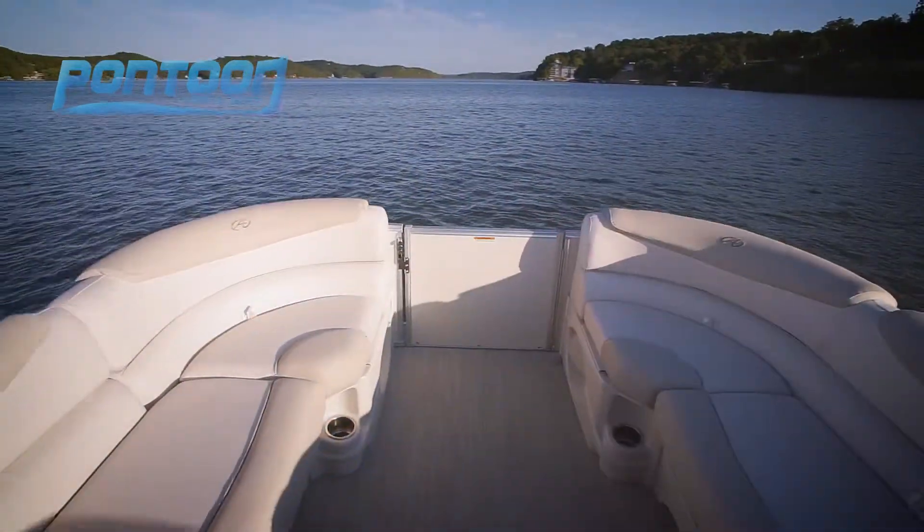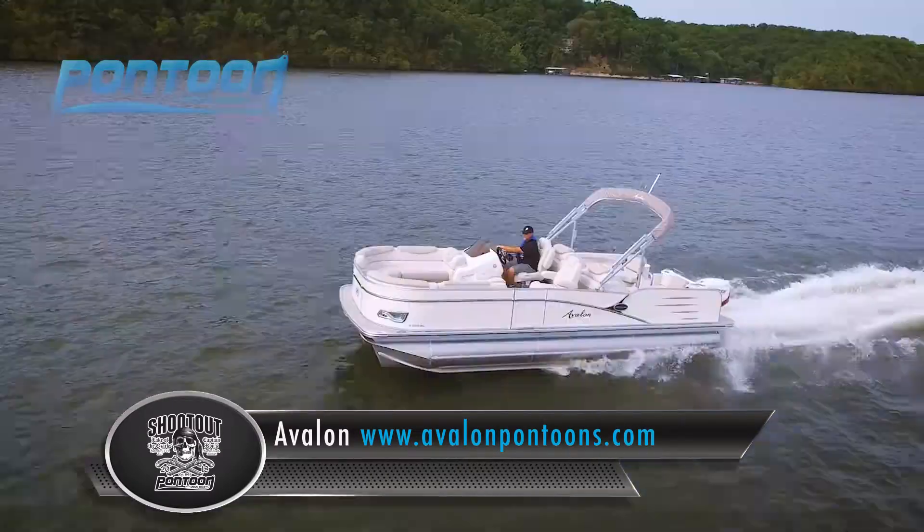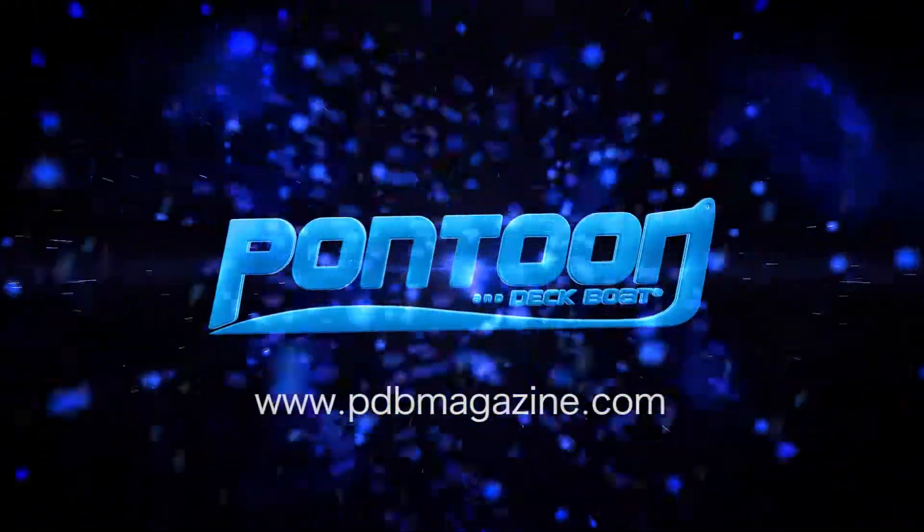The reason pontoons have continued to grow in popularity is because of the comfort, and this Avalon definitely delivers there. Hope you enjoyed watching our video. For others, check back to p2bmagazine.com. We'll see you out on the water.